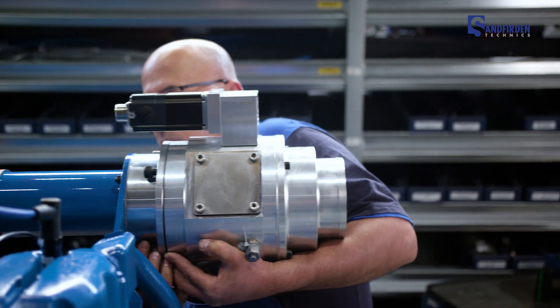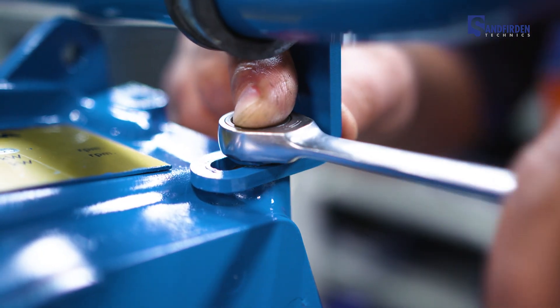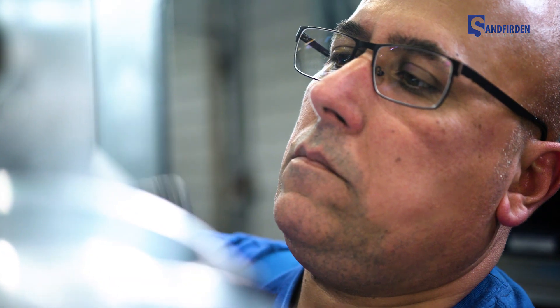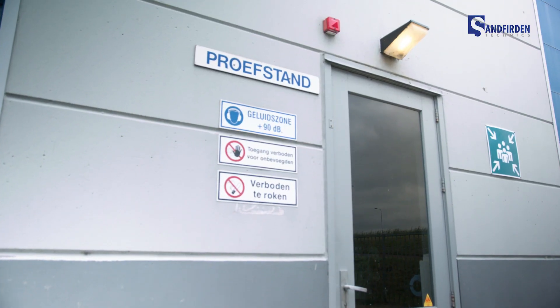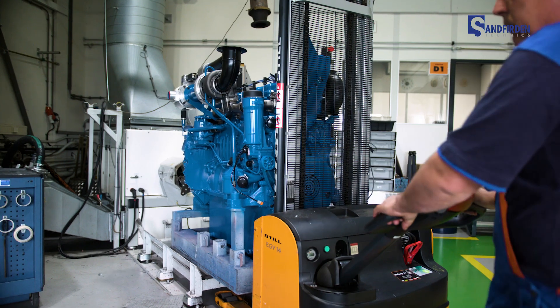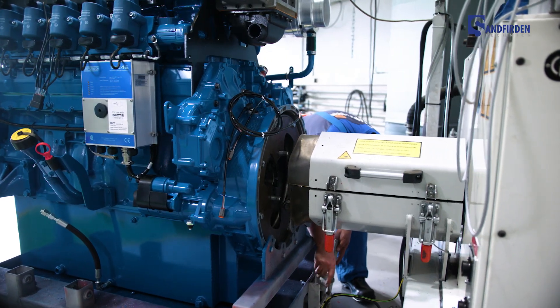A crucial aspect of our service is the fast delivery of maintenance parts to ensure optimum uptime of your installations. That's why we always keep all our parts in stock. All our gas engines are rigorously tested in our test center before delivery, so we can guarantee the quality of our engines in advance.